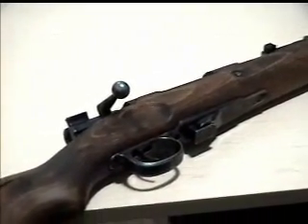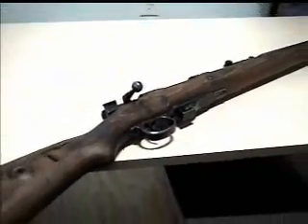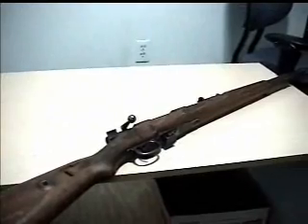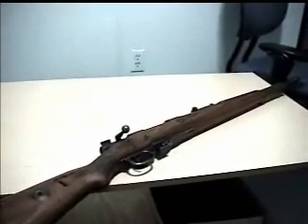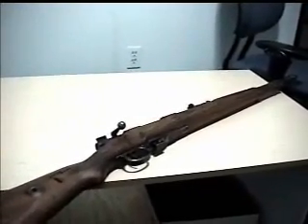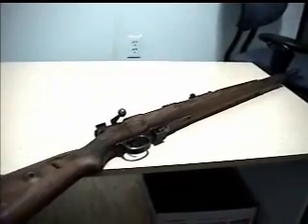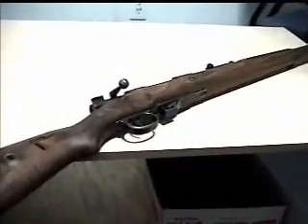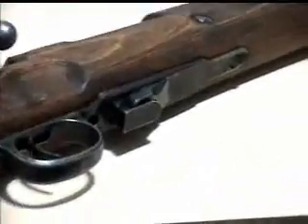What it is is a 1944 German Mauser, fully marked — got all the Nazi stampings, little eagles and whatnot. It is a German 8mm Mauser. However, it is a 22 conversion — not a dedicated 22 rifle, but a 22 conversion, as you can see.